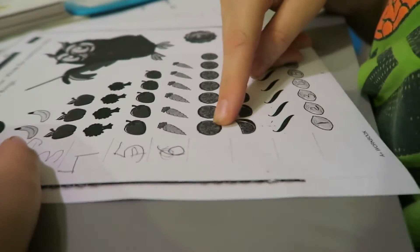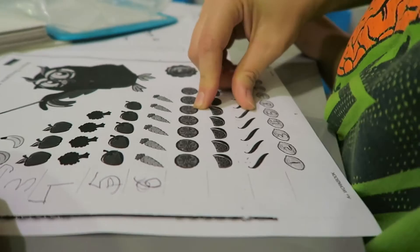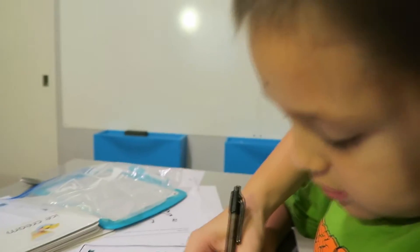Let's count. What is this? One, two. Good job. Three, four, five, six, seven. Good job. Let's do seven.